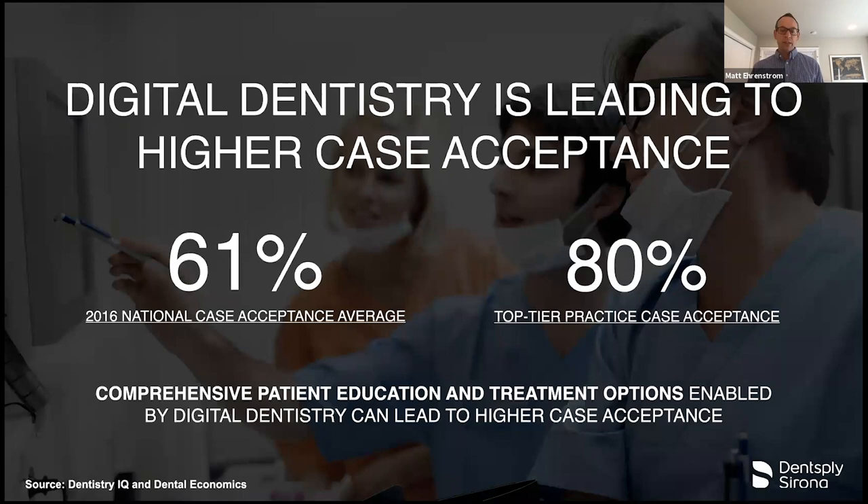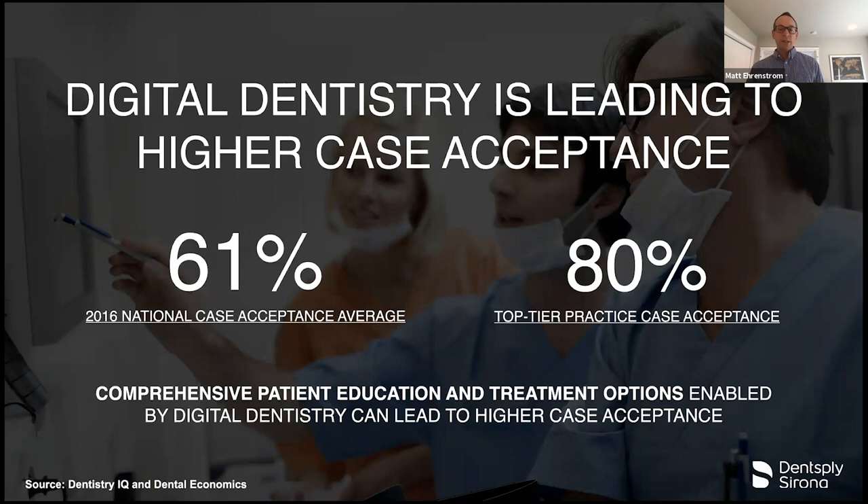Digital dentistry also enhances patient experience because patients want to stay with their main providers as much as possible. Case acceptance goes up when you can show them a 3D image, show them an intraoral scan from CEREC, and do it all on the touch screen integrated on the treatment center with the monitor right in front of the patient. You can play educational videos, show clinical data — all from the touch screen on the treatment center. This is not only more efficient, but also more effective and predictable for communicating with patients.